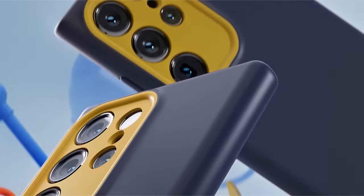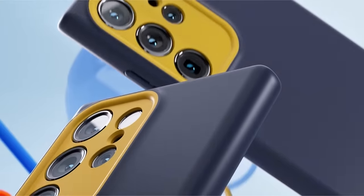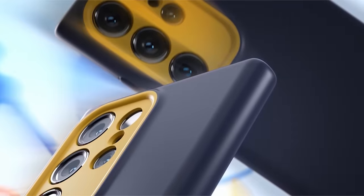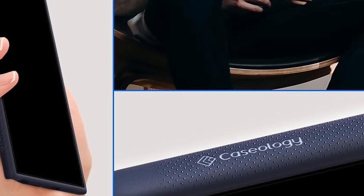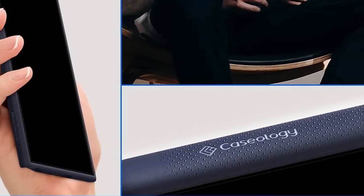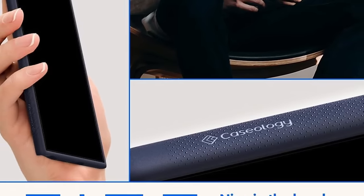The bold and contrasting two-tone colors, coupled with the unique camera ring design, contribute to a sporty and playful aesthetic. The case offers a snug fit with a slim profile, maintaining the sleek design of your Galaxy S24 Ultra. The raised ring around the camera adds an extra layer of protection, enhancing both style and functionality, backed by Caseology's modern design and high-quality craftsmanship.